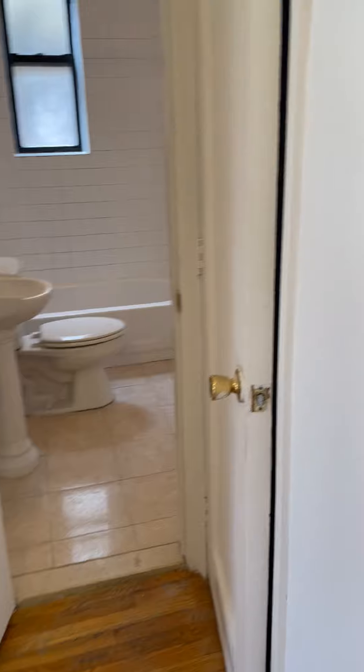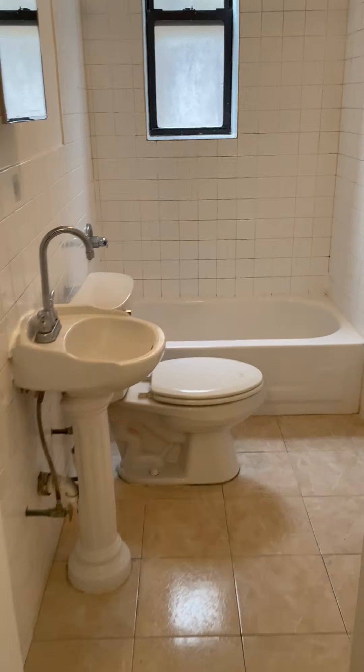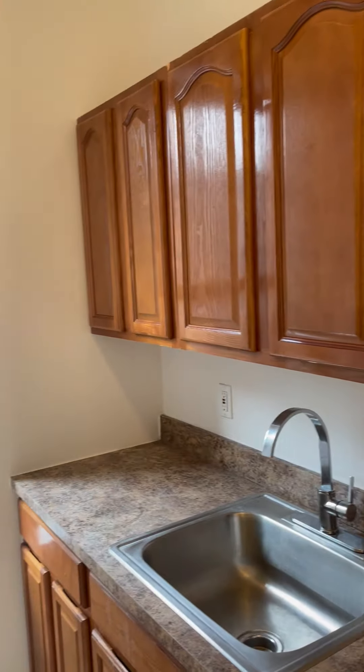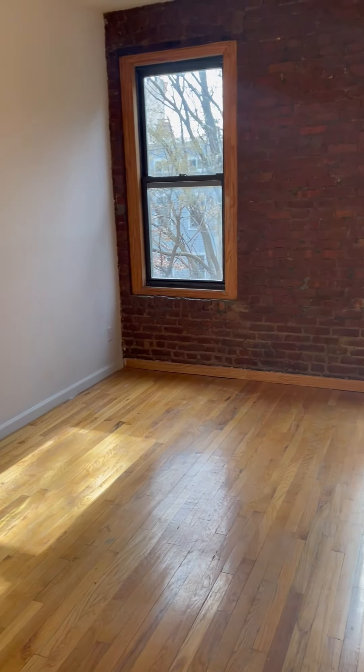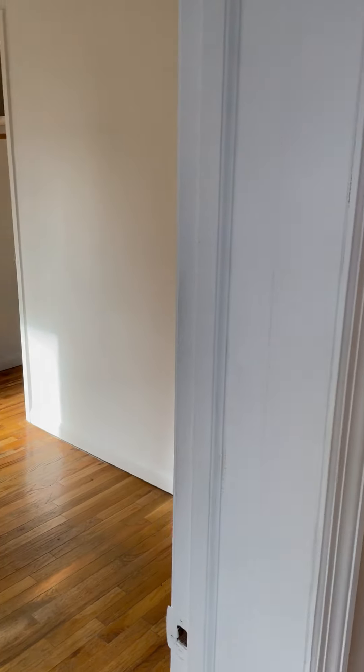When you walk in, you have a nice closet right there, and a very nice updated kitchen. This is how your kitchen looks like. It has a very tall ceiling, very clean. And this is your cute living room.